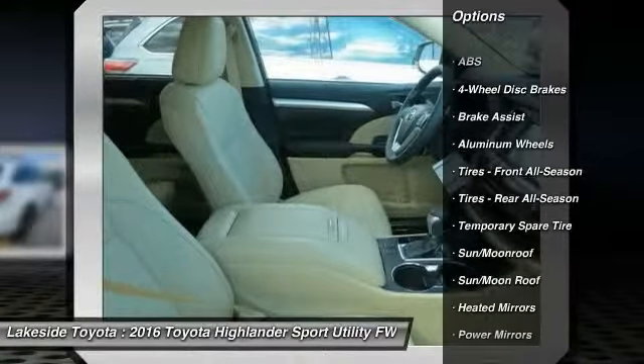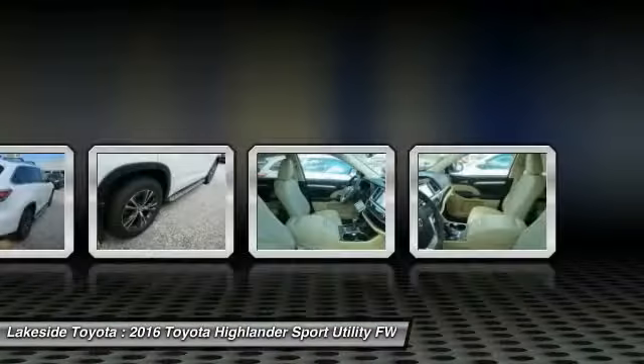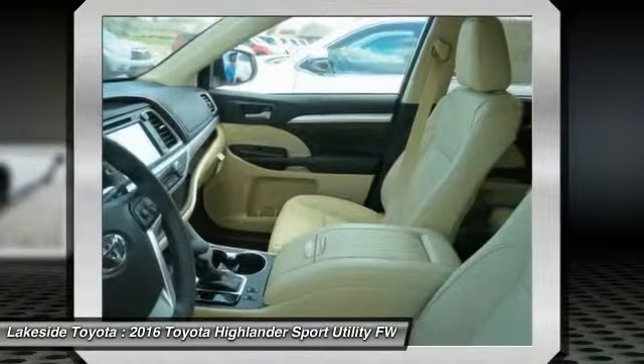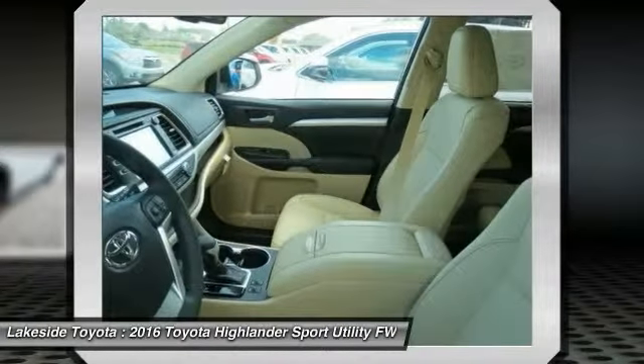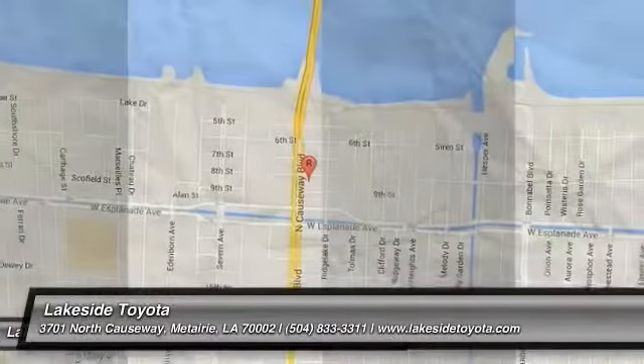Navigation system, keyless entry, power liftgate, anti-lock braking system, backup camera, Bluetooth, moonroof. Searching for a dependable vehicle that looks great too? You found it. So stop in today.